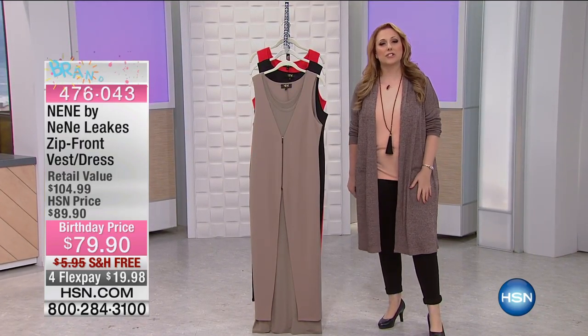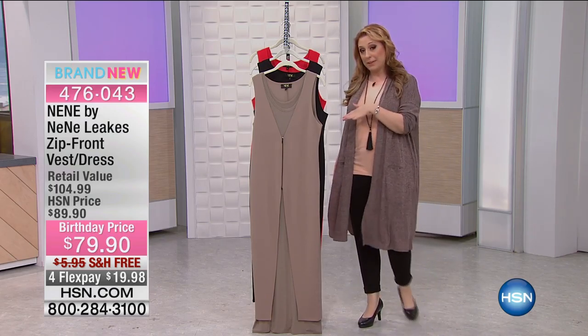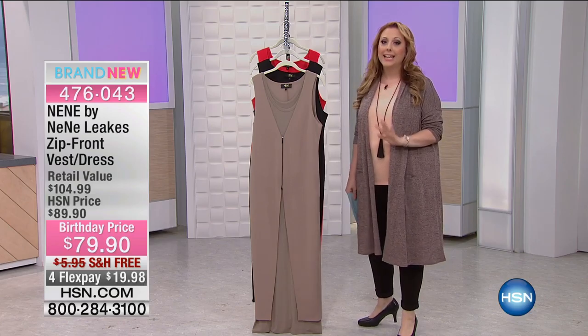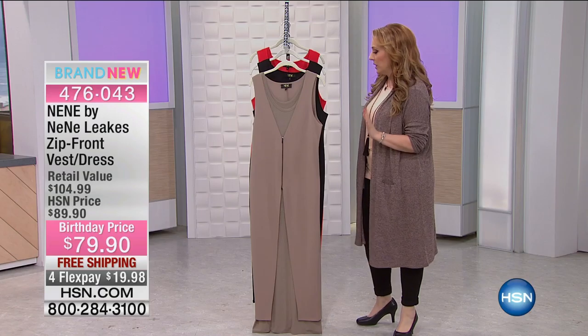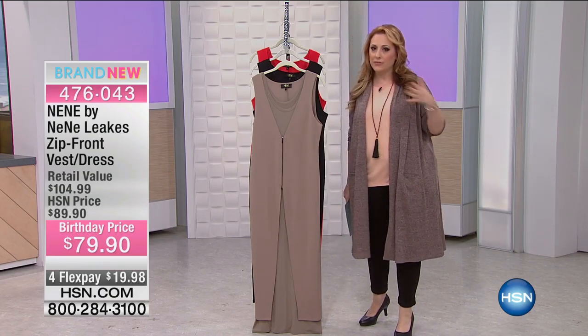HSN. I'm your host Helen Keeney and this is a show called 10 Faves. It's where there's no guest — it's me by myself and I bring you the 10 favorite items of the day. NeNe Leakes is going to be here today. We're very excited about her visit and she's bringing this really beautiful collection of transitional pieces. We're kind of giving you a little peek ahead to fall.